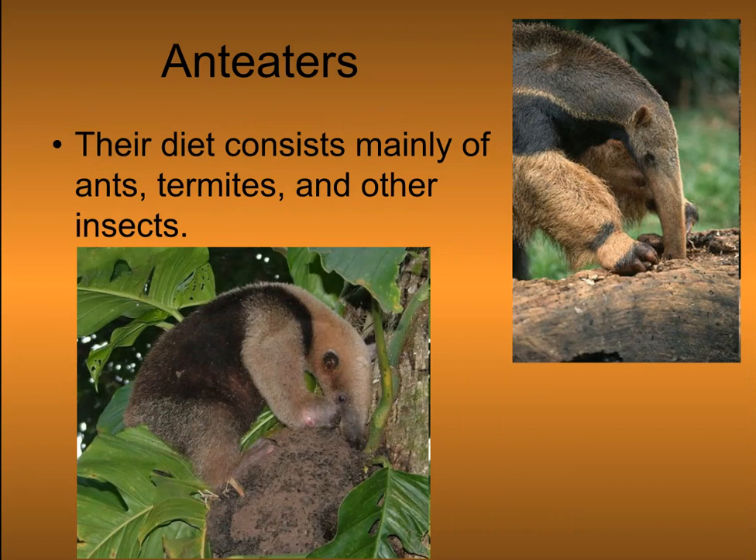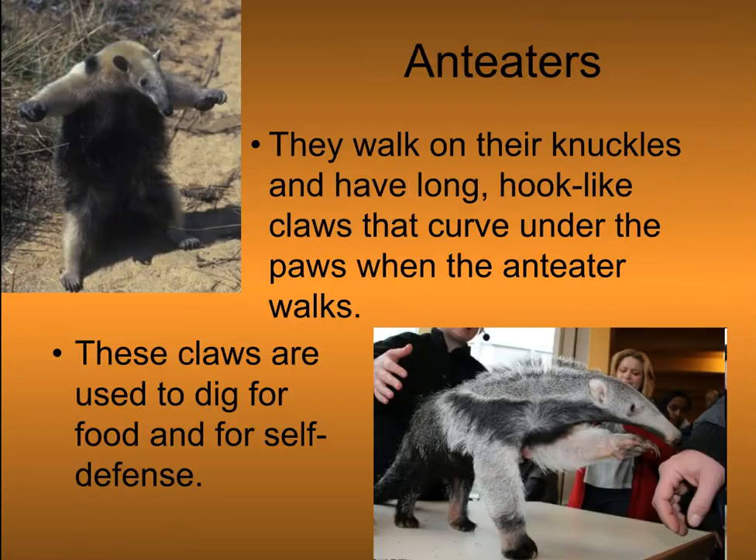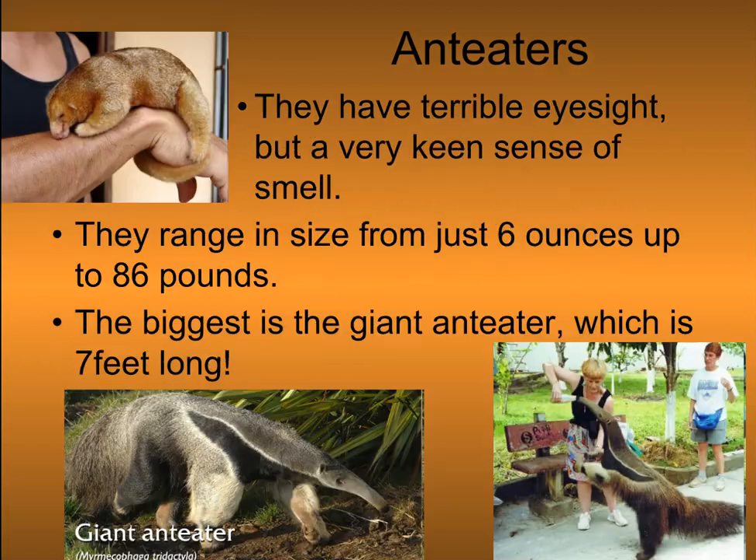Their diet consists mainly of ants, termites, and other insects. Their sense of smell is so acute that they can identify a particular species of ant or termite before they rip open the prey's nest. They walk on their knuckles and have long, hook-like claws that curve under their paws when walking. These claws are used for digging and for self-defense. They have terrible eyesight but a very keen sense of smell.